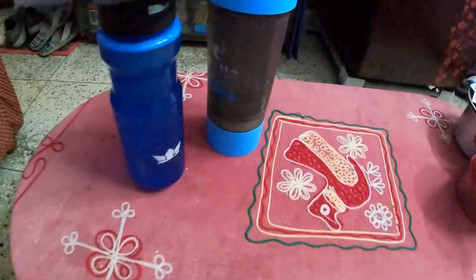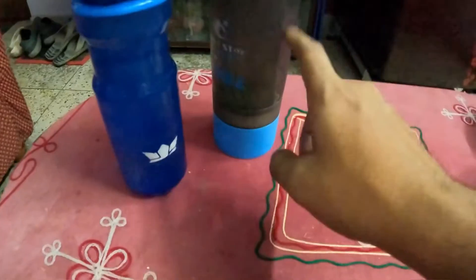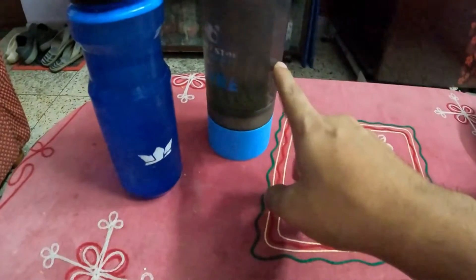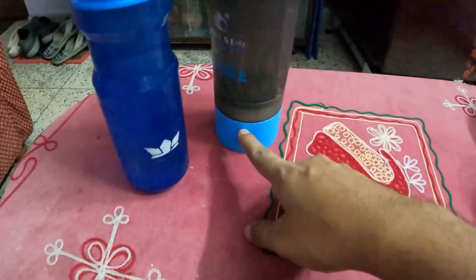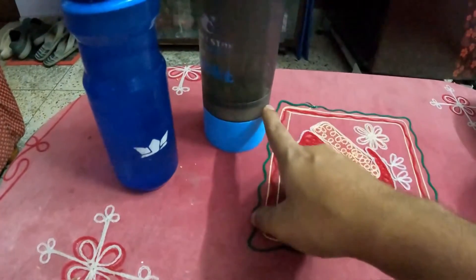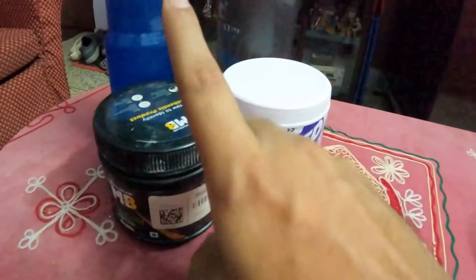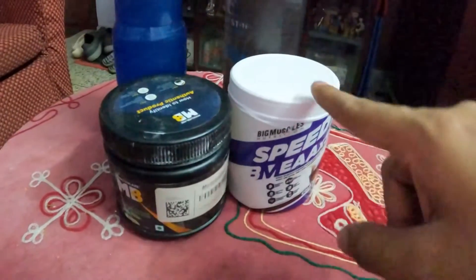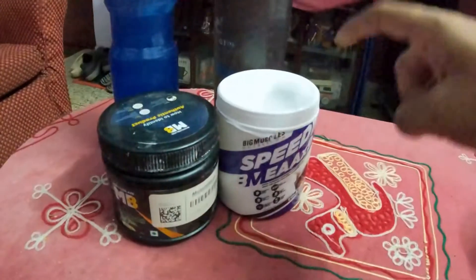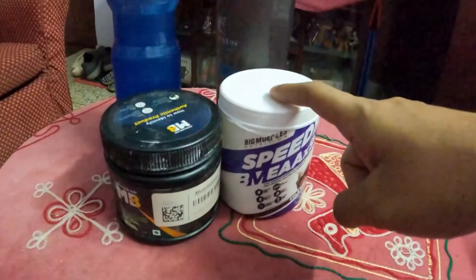To ride that long, the first thing you need is of course water. This one over here is filled with water, but down below it's carrying whey protein powder and EAA plus glutamine powder, which I have mixed in this bottle. This is EAA and this is glutamine. This really helps you gain back the energy that you have lost and helps in recovering your muscles.